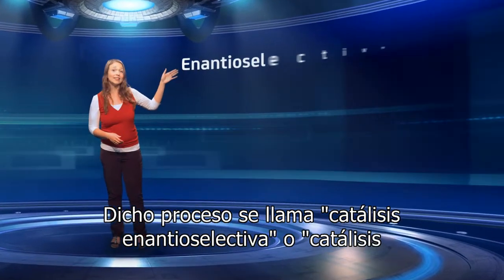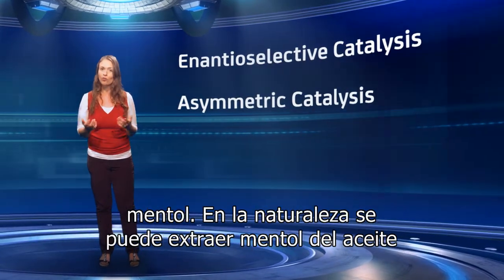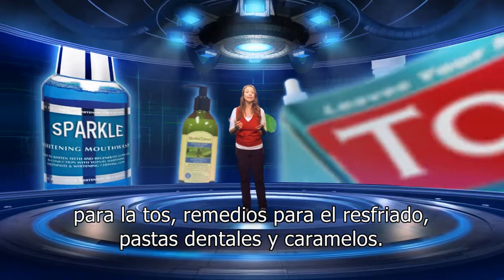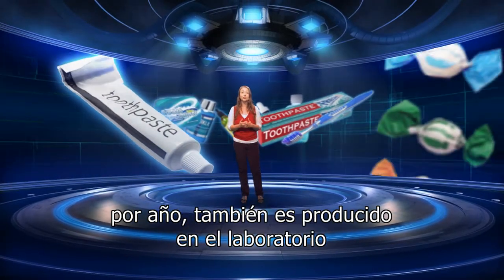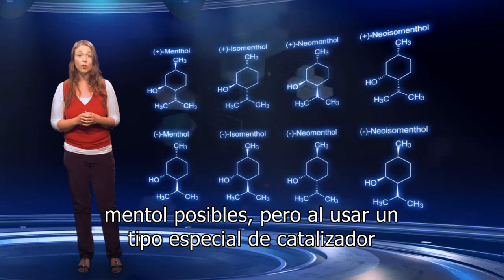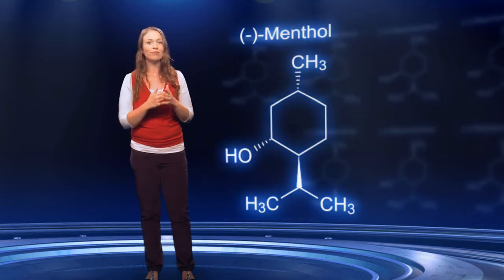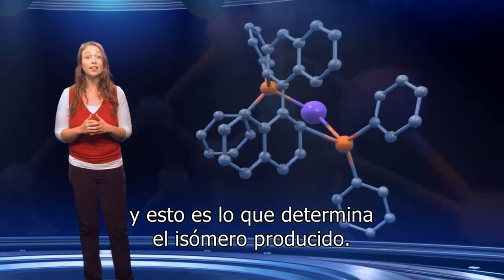Such a process is called enantioselective catalysis, or asymmetric catalysis. In the last example, we will look at the production of the compound menthol. In nature, menthol may be extracted from peppermint oil, but demand is high due to its wide usage in cough mixtures, cold remedies, toothpastes and sweets. With an estimated worldwide consumption of 6,000 tonnes per year, it is also produced in the laboratory on an industrial scale. There are actually eight different stereoisomers of menthol possible, but using a special type of catalyst based on the metal rhodium, it is possible to produce it selectively as a single isomer. The homogeneous rhodium catalyst can be made in a single chiral form, and this is what determines the product isomer.